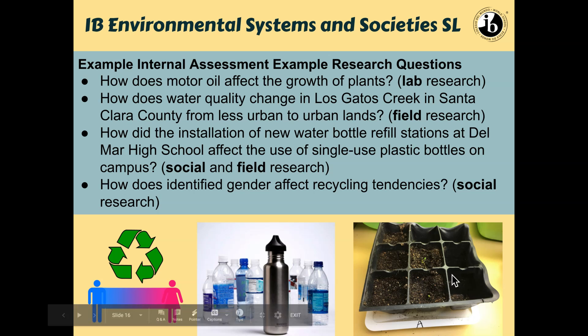Other examples are shown here too. As you can see, IAs can be lab-based, field-based, social, or a combination of multiple types of research. For example, a social research IA might be something like: how does identified gender affect recycling tendencies? The student who did this sent out a survey and then analyzed all the data.